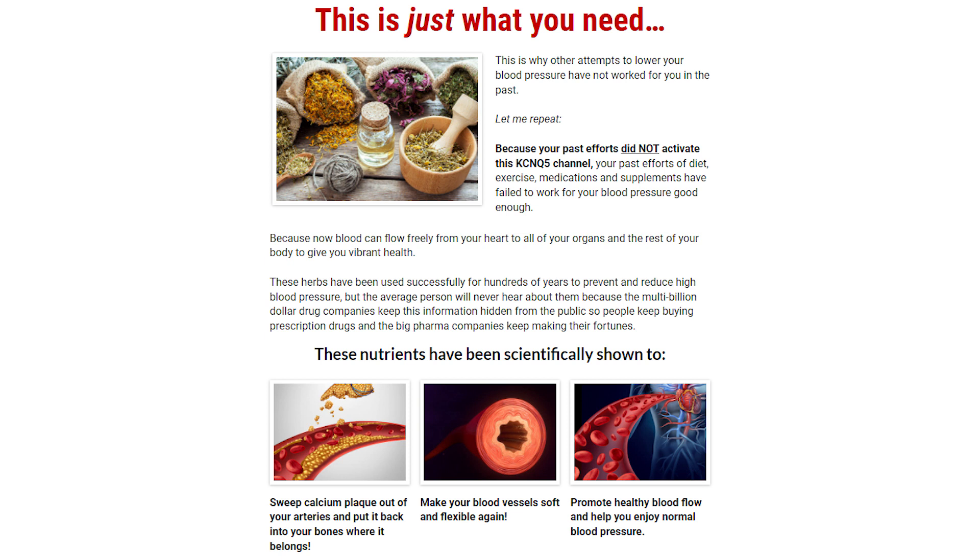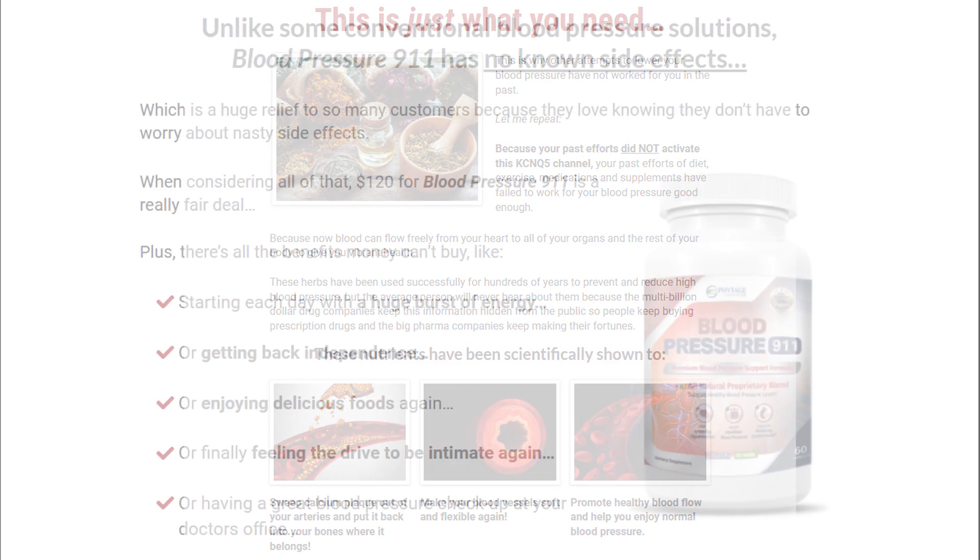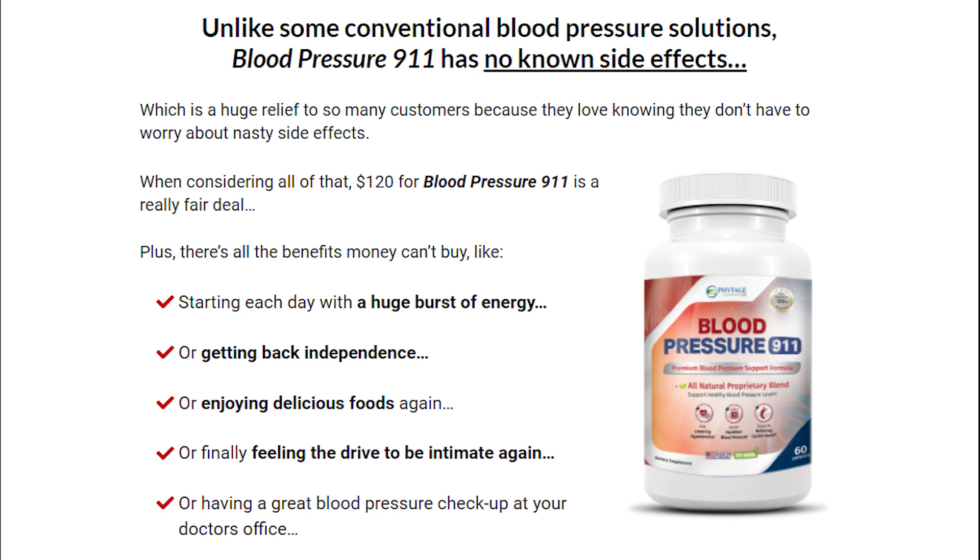So if you suffer from any of these problems, then you guys should really give the Blood Pressure 911 a chance. Because something really great about it is also that its ingredients were all chosen to be natural. So this is a 100% natural capsule and many people started taking it and having excellent results with it. And there are no contradictions, no side effects, so you guys don't need to worry about taking it because it was also created in a FDA and GMP certified laboratory.